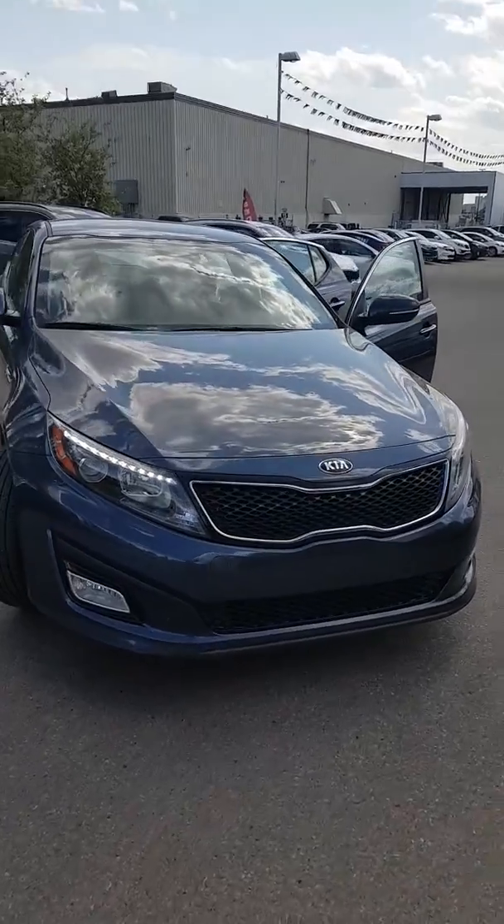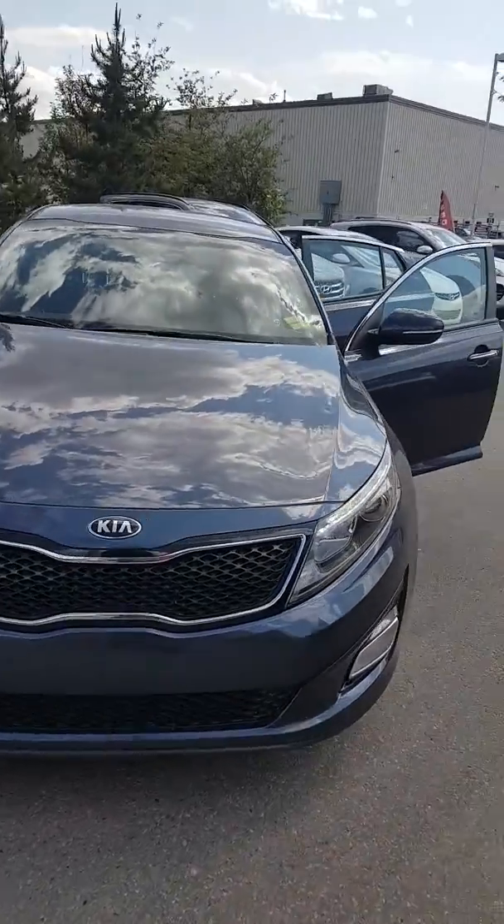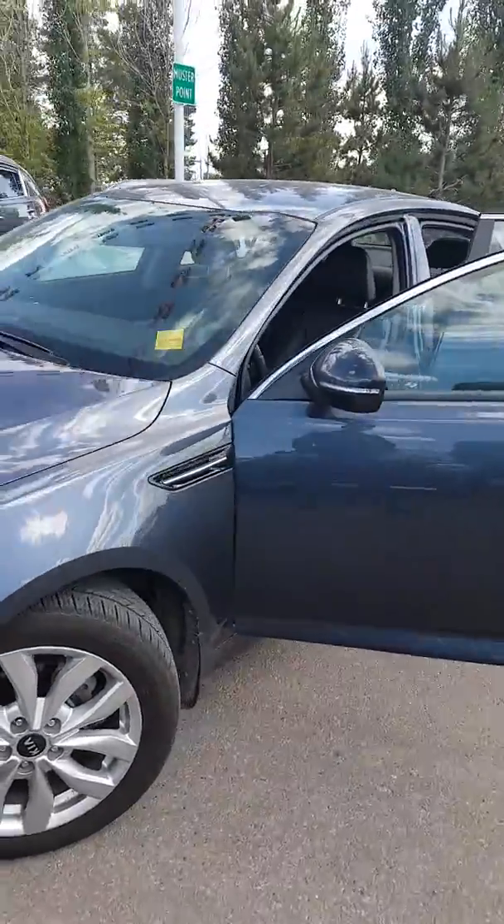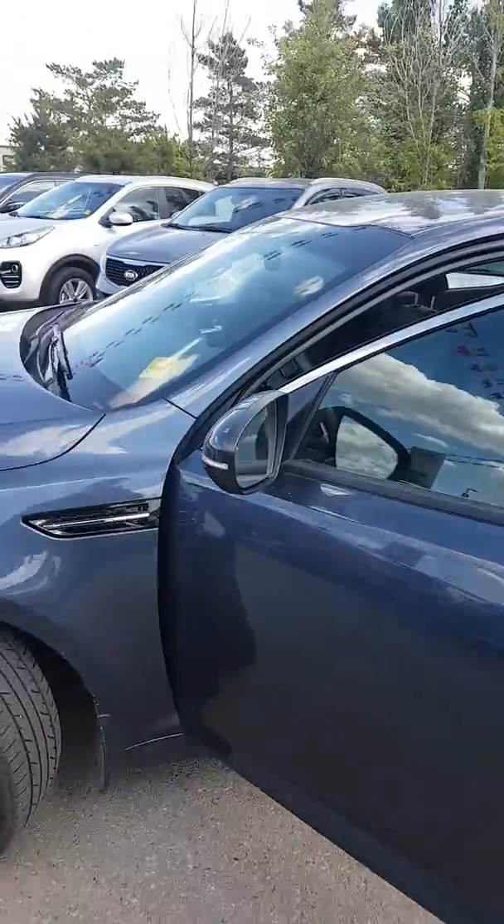Hey Tanner, Matt here. Just wanted to send you a quick video of that Optima Doug was telling you about. Great vehicle — was owned by an older lady.